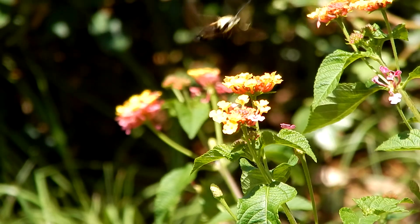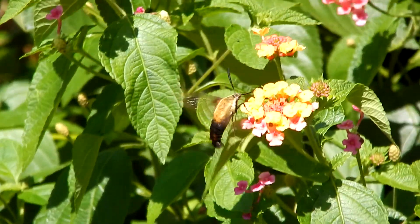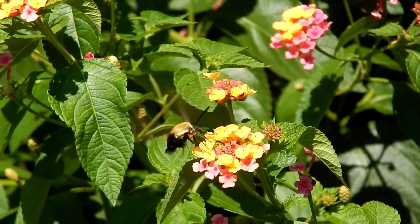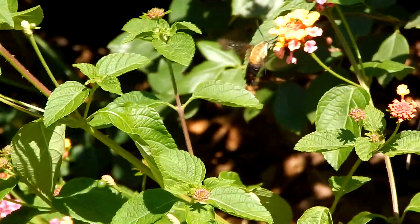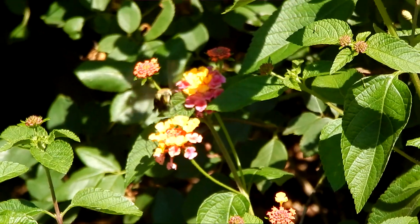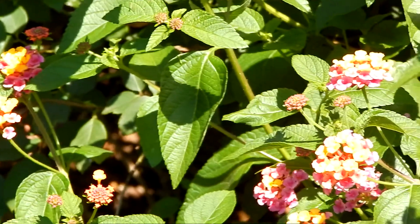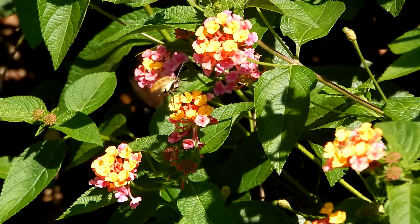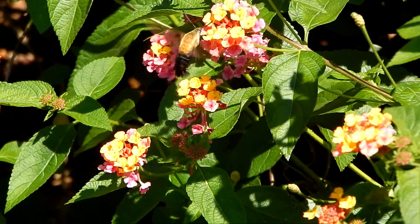It's a member of a group of moths known as hummingbird moths. Members of this group are able to hover over flowers just like hummingbirds. This, along with their fan-shaped tails, can cause them to be confused with hummingbirds.